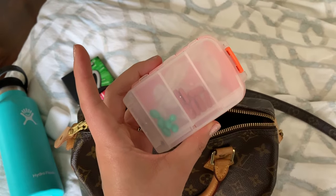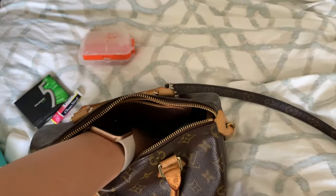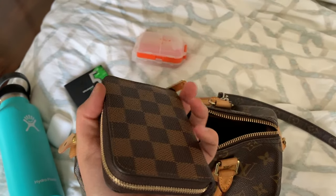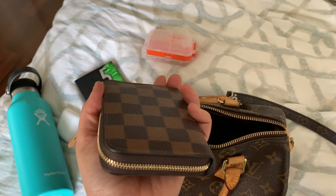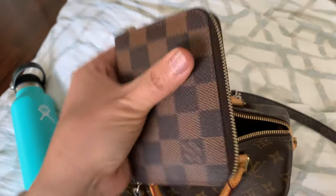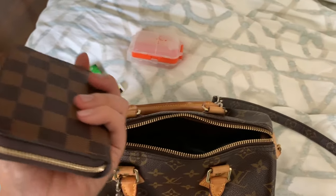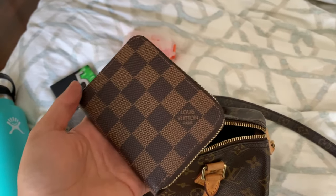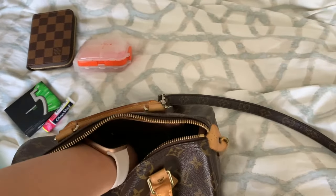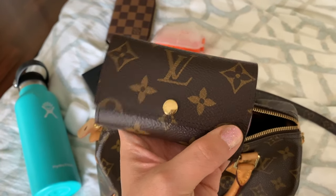Next I have my little pill bottle — it just has ibuprofen, cough drops, that sort of thing. I also have my zippy coin purse. I typically carry this when I know I need multiple cards, like for going out for various reasons. It carries some credit cards, player cards, rewards cards — that kind of deal.